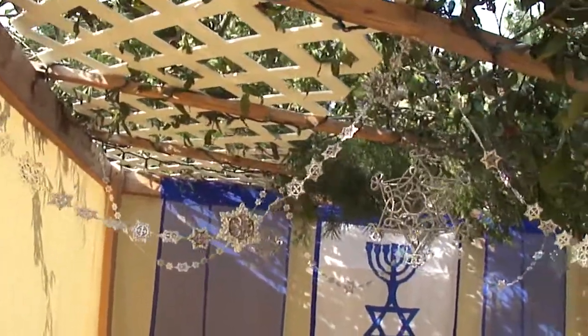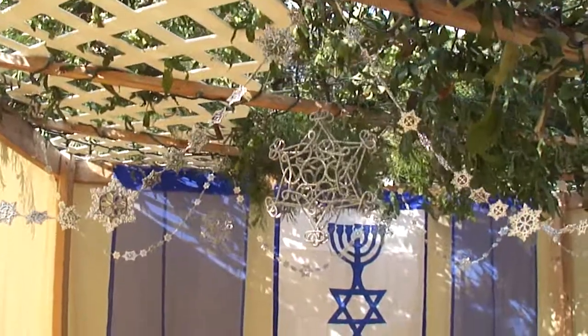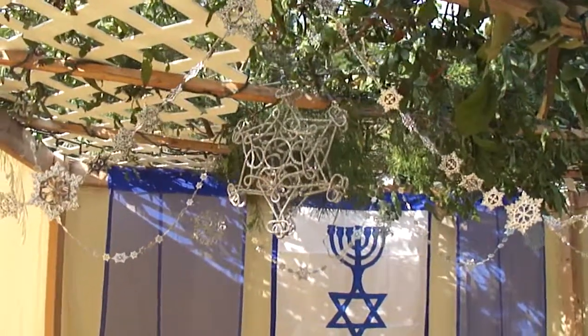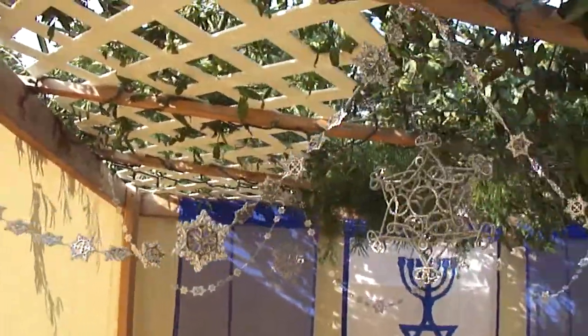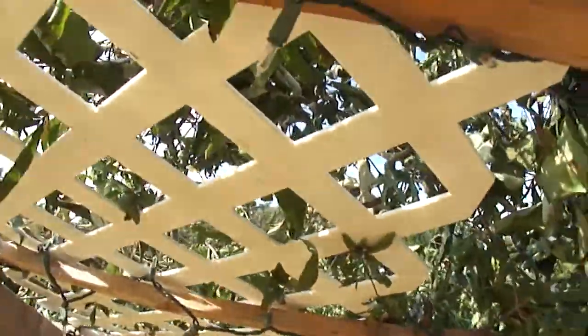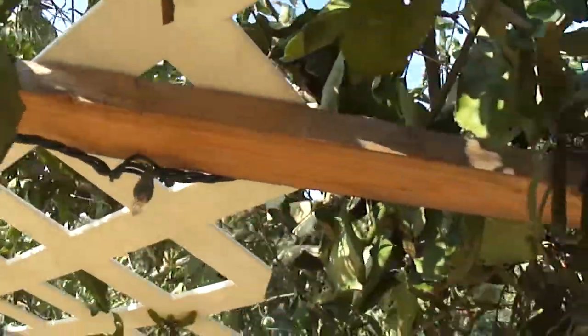A few of our decorations — these actually came from the Christmas section at Walmart years back, but we liked them because of the Star of David snowflakes. We've also got Christmas lights up here that'll provide the lighting when it gets dark tonight.